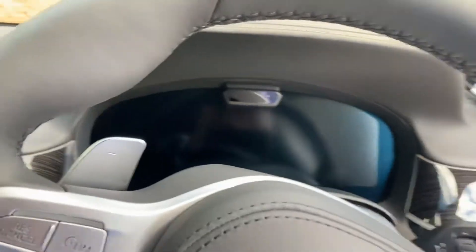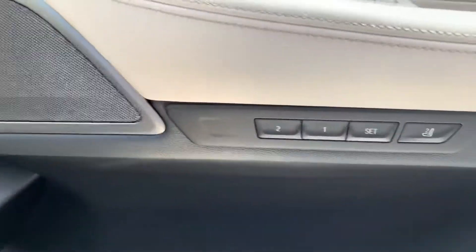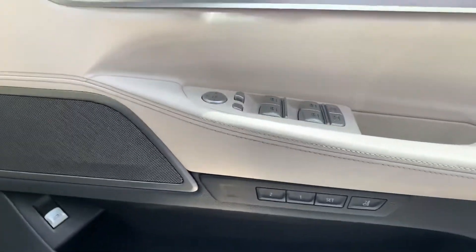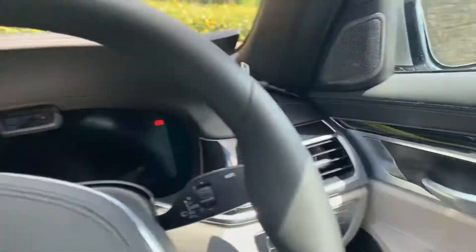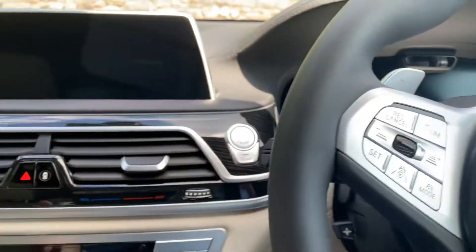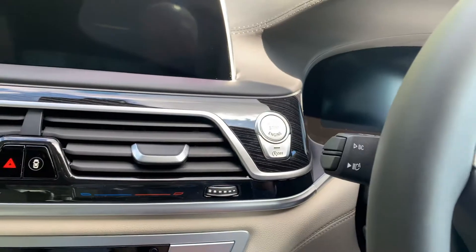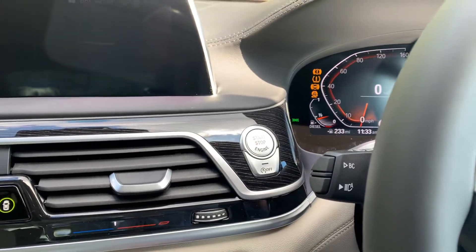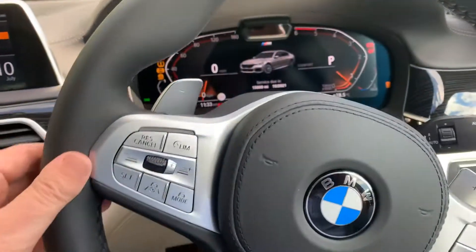Jumping in, you can see the seats — you've got electric memory seats, and the buttons for those are on the door. Soft-close doors, a nice little feature found on most BMWs nowadays. It's a keyless start, so as long as your foot's on the brake, press the start button and the steering wheel just lowers down into position.